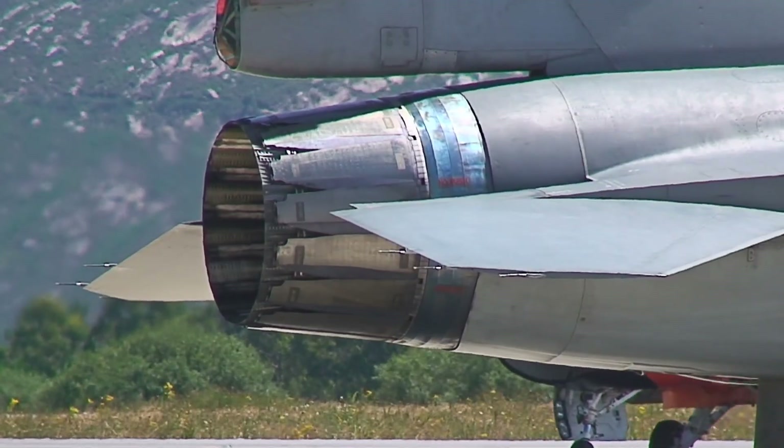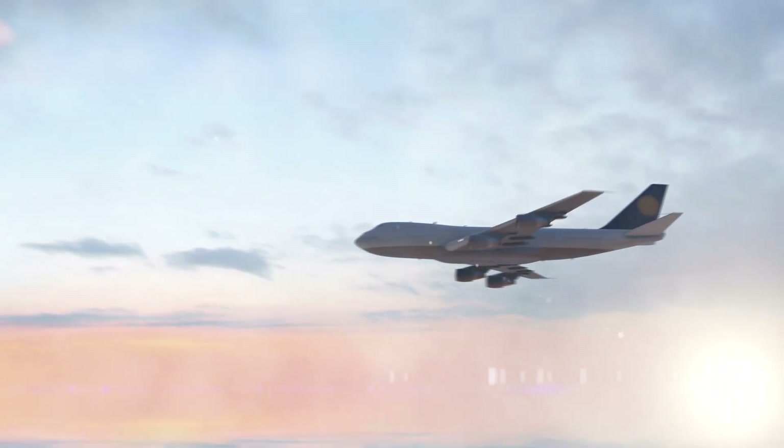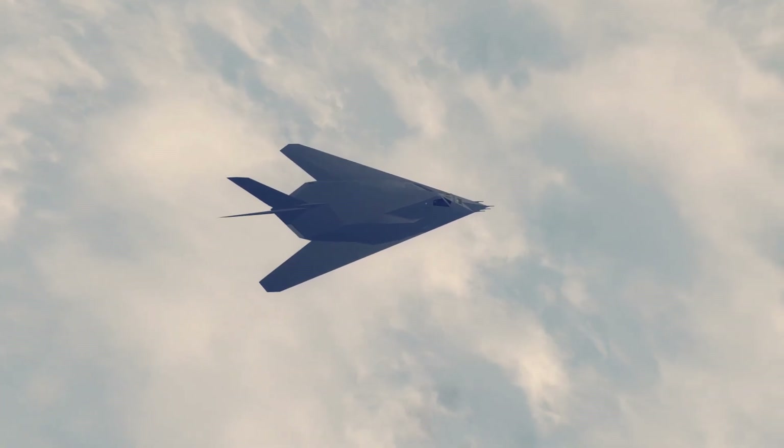You've probably seen them, you've definitely heard them — jet engines. From fighter jets to airliners and even the Batmobile, they power the modern world, but most people don't know how they work and have no clue where they came from. Today, we are going to change that.